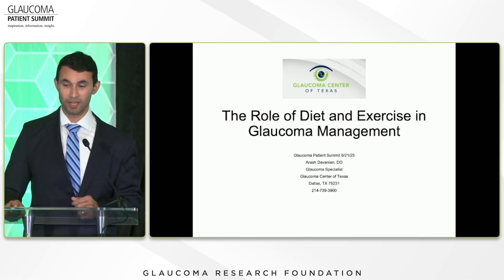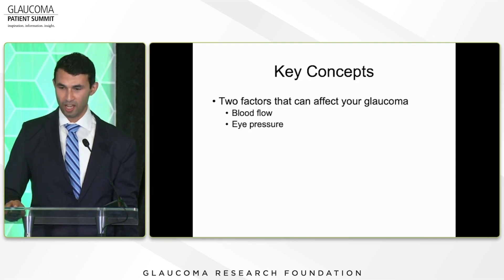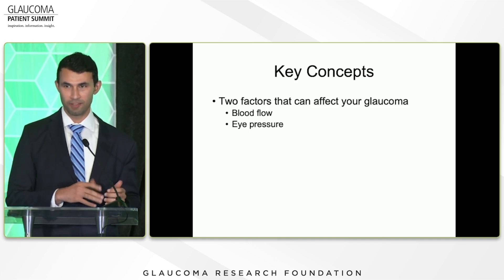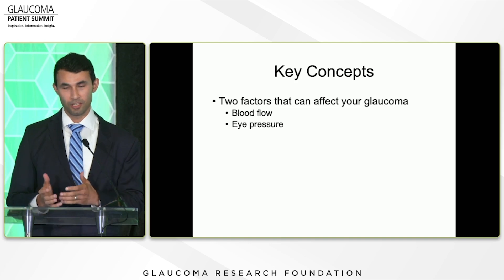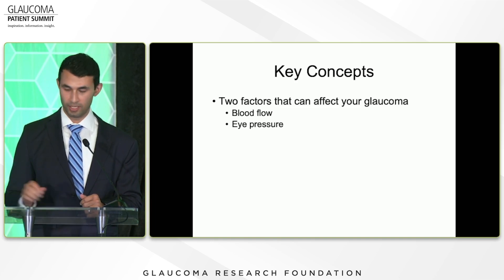We're going to be talking about diet and exercise and glaucoma management. The two key things I'll focus on today are different things you can do with your lifestyle to help with blood flow to the optic nerve, which is what is damaged in glaucoma, and things to lower your eye pressure, which is a big risk factor for glaucoma.